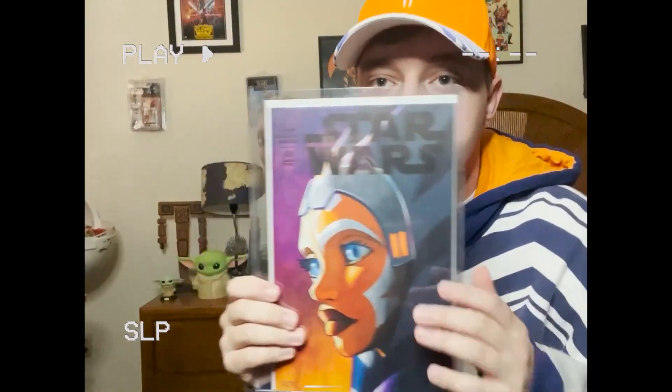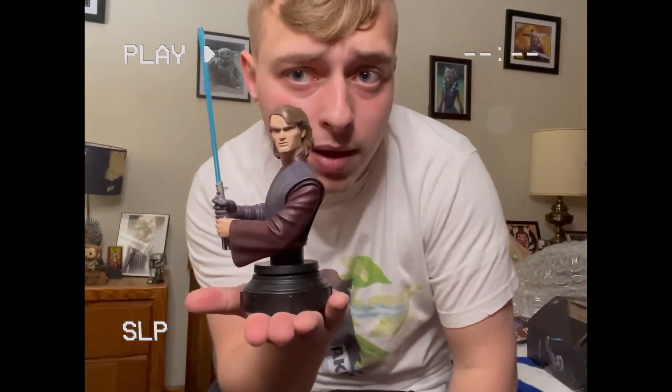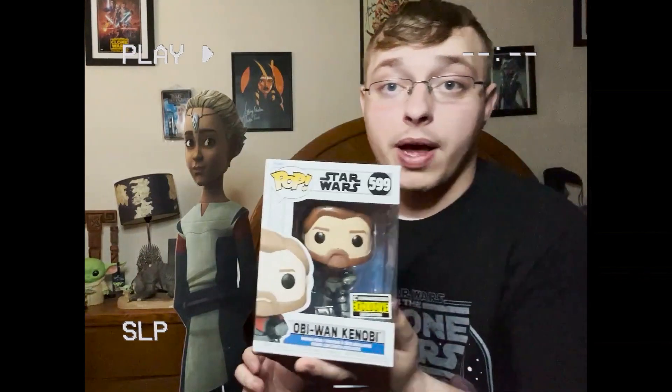You all know how dearly I love the Clone Wars. I love Ahsoka. I love Anakin from the Clone Wars. I just love everything about it. I think it gives more story depth to the characters. Like today's unboxing...